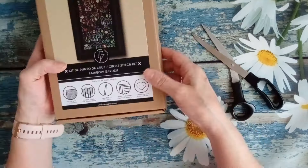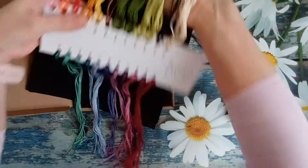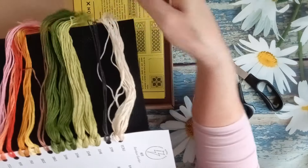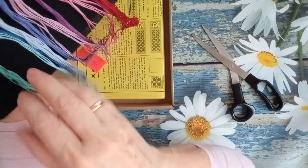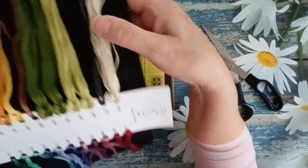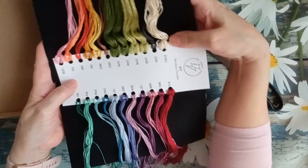Vienen todos los hilos. La Aida es negra. Tendré que poner una lupa con luz por debajo porque si no no lo veré bien. Pero mira cómo quedan los colores en la tela, qué cosa tan bonita. Vienen preparados con su numeración. Qué bonito. Los verdes y los azules que tanto me gustan. Moraditos, rojos, verdes. Tiene una combinación preciosa, claro, del arco iris. Se llama Rainbow Garden, lo que es el jardín de arco iris. Precioso.